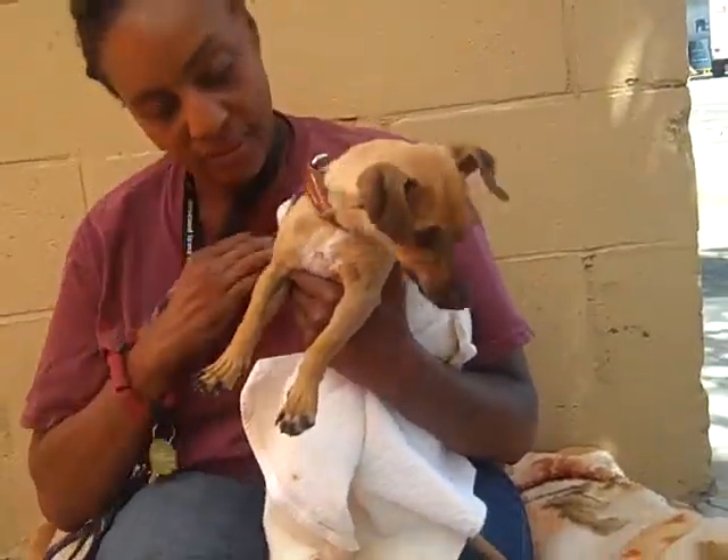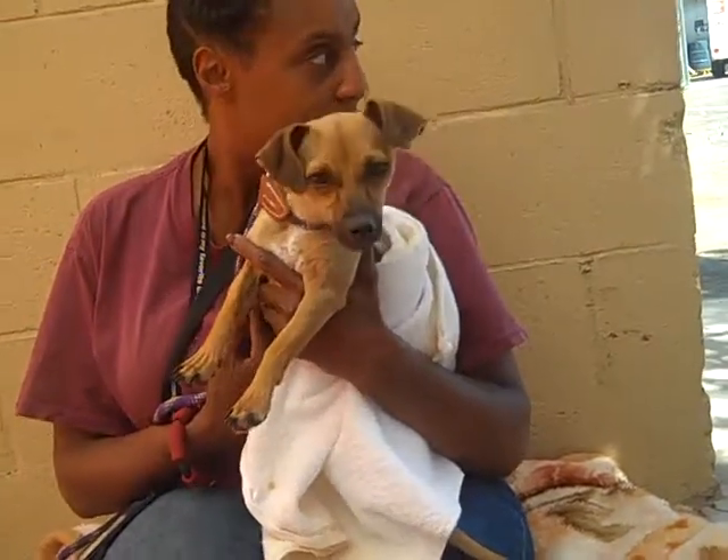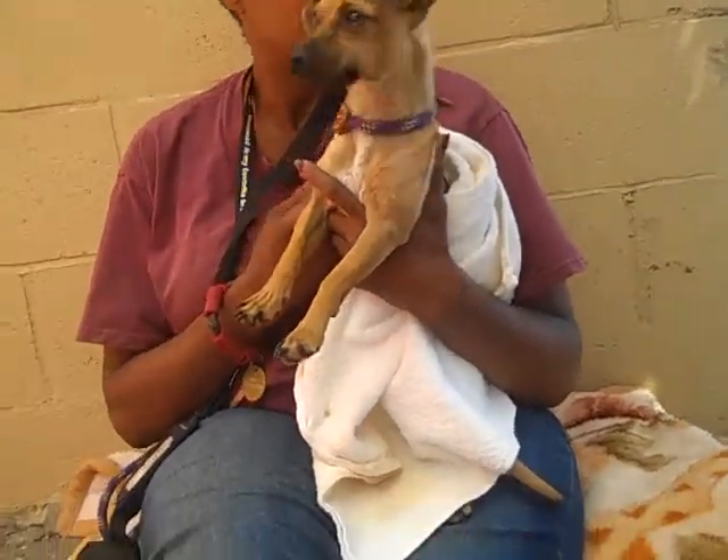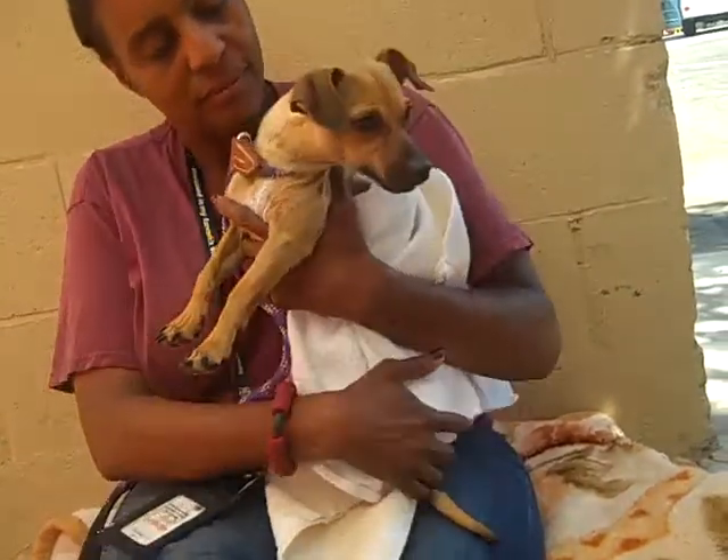Oh look at those little legs! This is Allison and Allison's ID number is 84985589, and as you can see she is a chihuahua. She's got this cute little white patch on her and she's got her little dark and tan colors on her back. So cute.